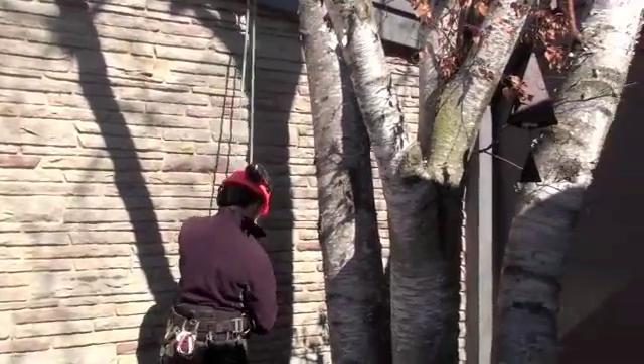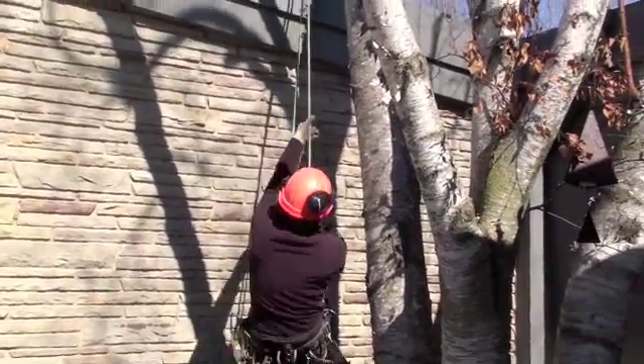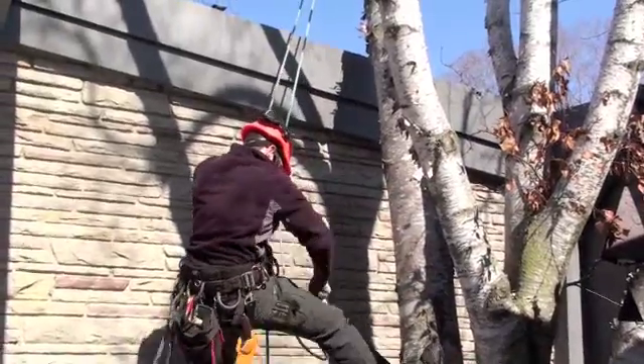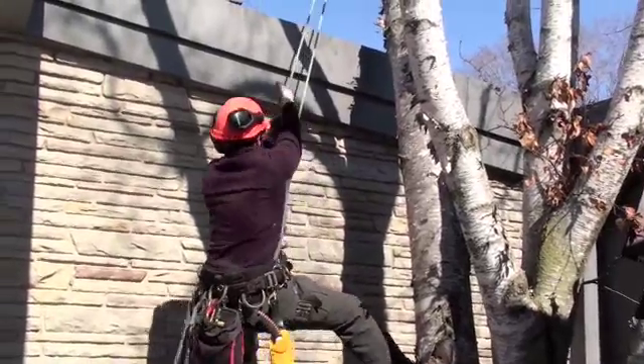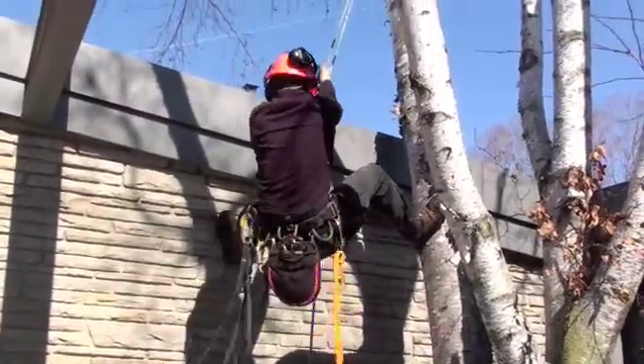While Colin climbs the tree, I would like to point something out regarding tree work. We recommend highly that you consult a professional arborist for any of your tree care needs. Please do not attempt this at home.